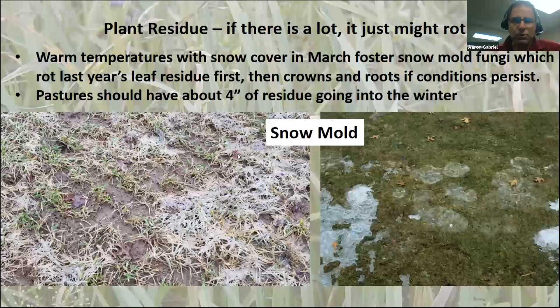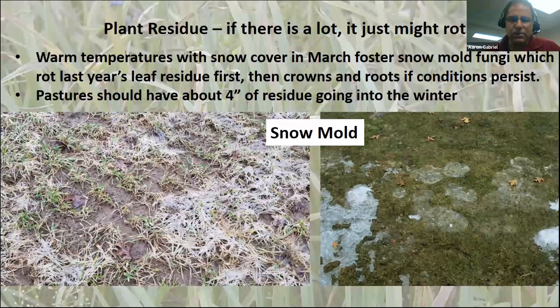If there's too much plant residue — shown here in a malting barley field — we can get what's called snow mold. That's when you have a cover of snow in March and then warm days; underneath that snow, the foliage rots away. If conditions persist, you'll rot out the crowns and roots of your grasses. We want to be careful for snow mold, especially with perennial ryegrass, which gets it very easily.